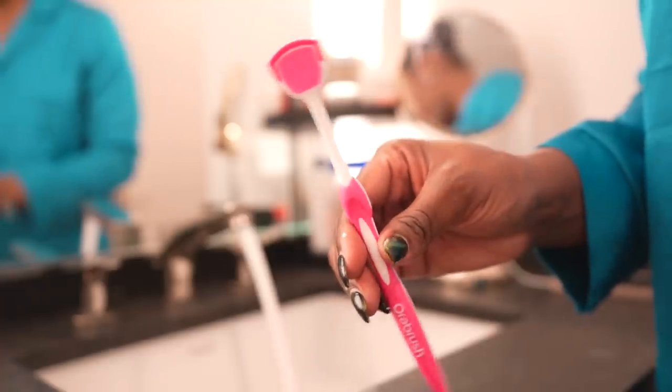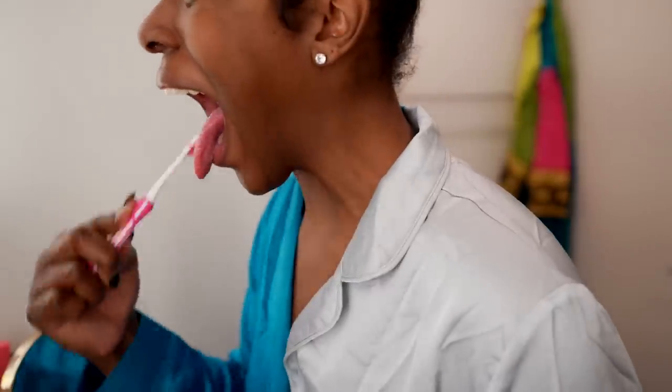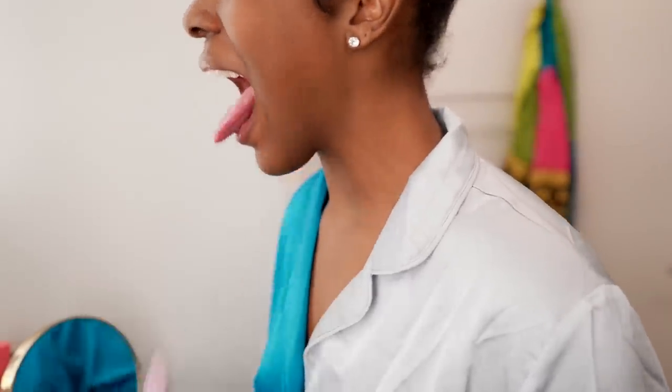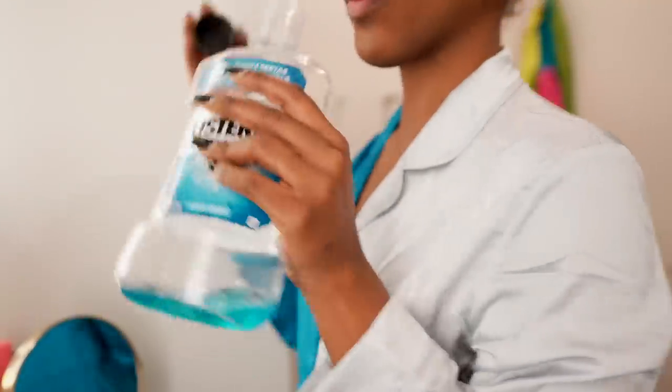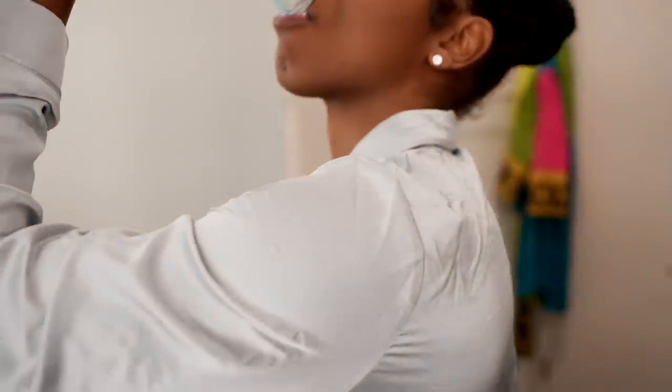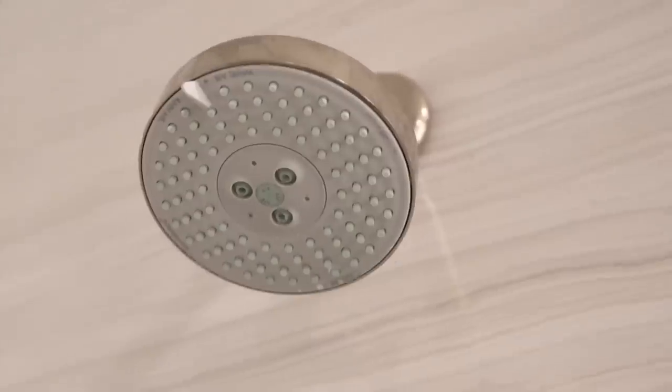After brushing my teeth, I switch it out for a tongue scraper — something I recently added to my hygiene routine about a month ago and I love it. The benefits of tongue scraping include improving your sense of taste, reducing bad breath, and removing bacteria. After tongue scraping, I finish off my oral hygiene routine with Listerine — swish it around, gargle a little bit, and my smile is ready to go for the day.